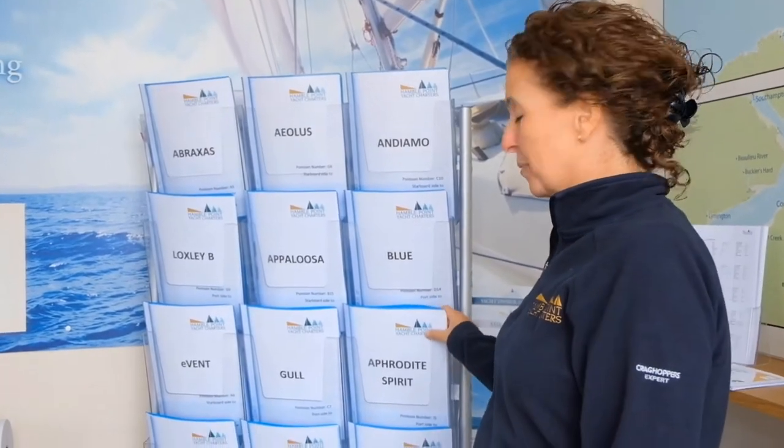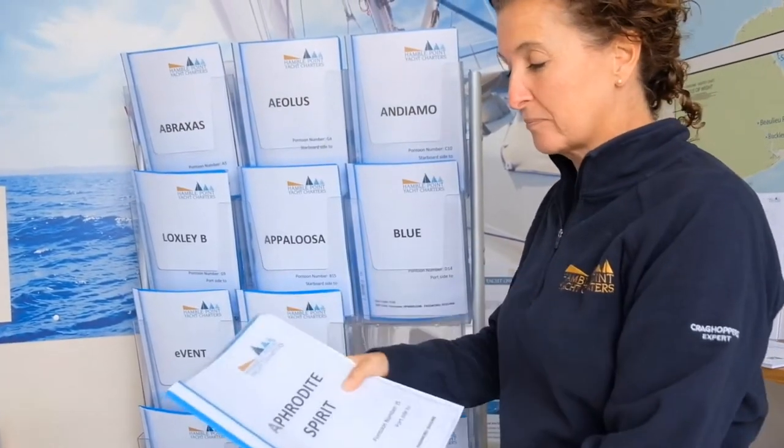Welcome to our new look office. When you come in, your boat paperwork will be all here, so pick up the one for your boat and then it will have all the details inside. The office staff will still be here to help you through with anything.